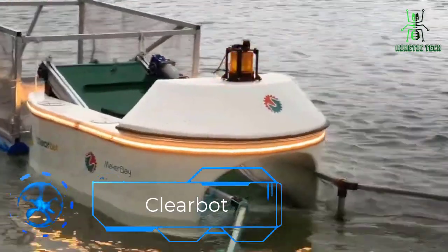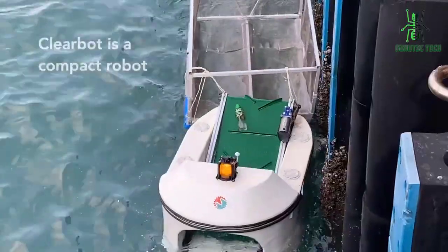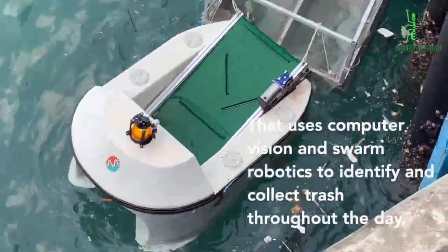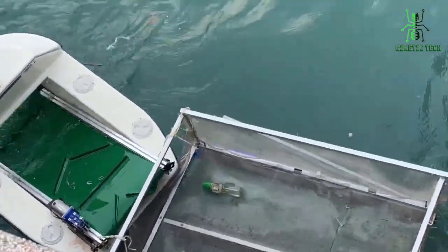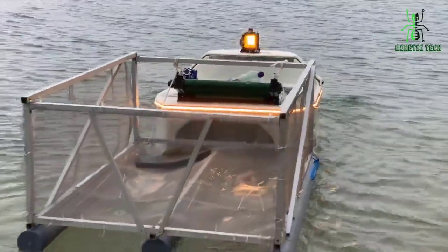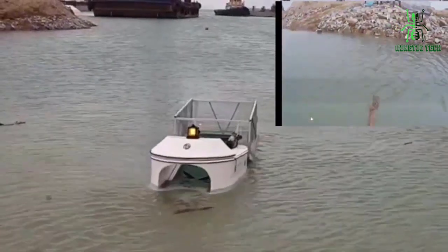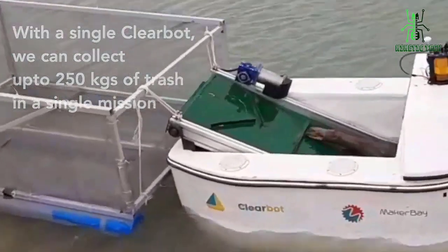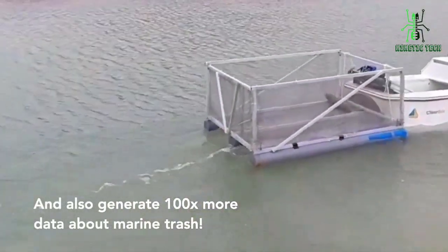Last in the list is ClearBot. What happens when ocean pollution doesn't end up in landfills? Well, it ends up in the ocean, of course. But what if we were able to clean up the ocean? That's where the ClearBot comes in. It uses computer vision and swarm robotics to identify and collect trash throughout the day. The robot is self-charging, self-navigating, and is equipped with AI for post-collection sorting. A single ClearBot can collect up to 250 kilograms of trash in a single mission, and can also generate 100 times more data about marine trash.